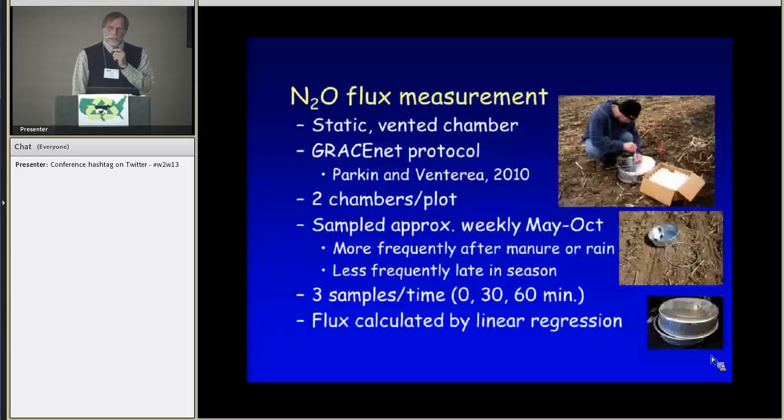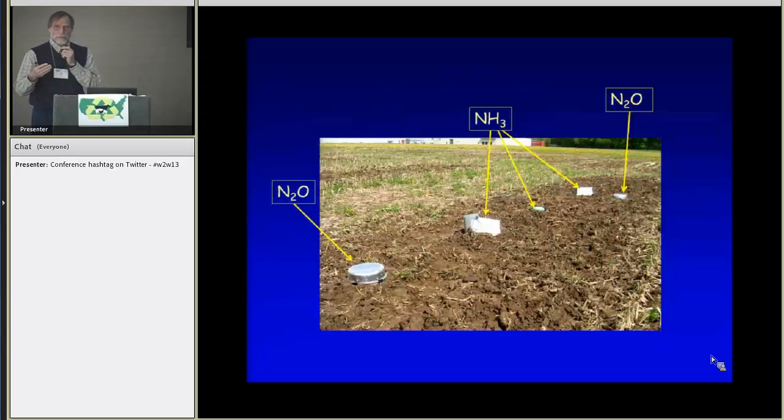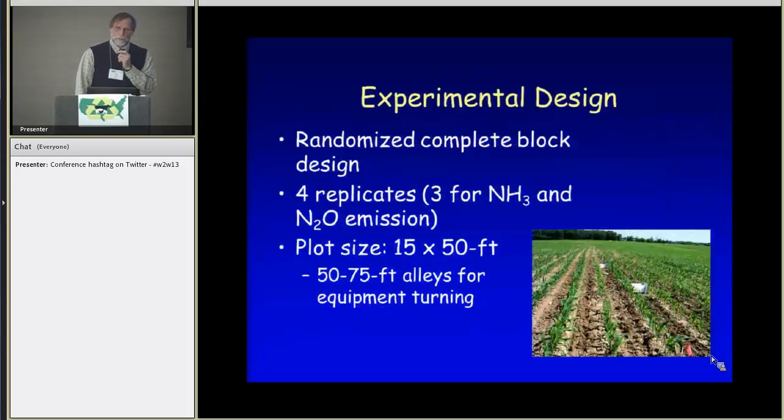Nitrous oxide measurement used a static vented chamber following the GRACE NET protocol, with two chambers per plot fabricated from utility pans. We sampled approximately weekly from May through October, more frequently right after manure application and when weather conditions suggested conditions for denitrification. Three samples were taken at a time over a period of 60 minutes. This is what it looked like in the pre-plant period, with two chambers and the ambient meter for ammonia and the nitrous oxide chambers out for three days. The study used a randomized complete block design with four replicates overall, three for ammonia and N2O emissions, with relatively large plots and space between for equipment turning.